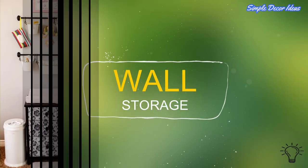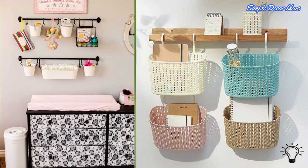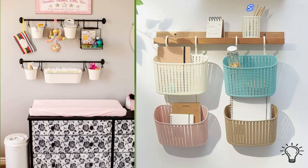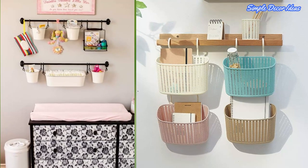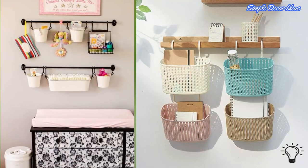2. Wall Storage — Diapering takes center stage in the nursery. You'll be changing a ton of diapers, and you'll have lots of diapering essentials to store. We love using wall space to store baby's diapering essentials. Not only will you be maximizing the space in the nursery, but you'll also have all the diapering essentials close by for a quick diaper change.